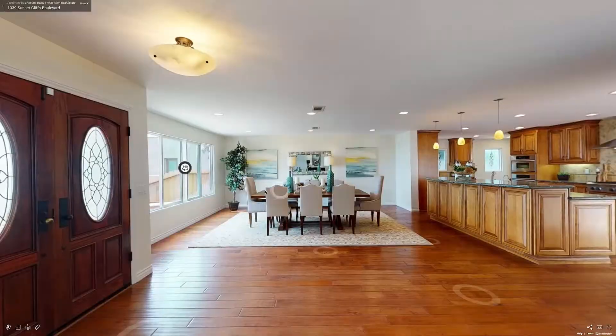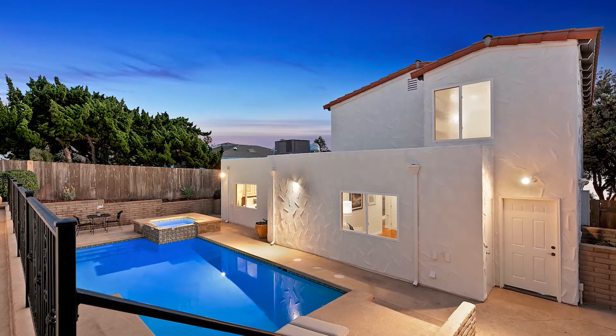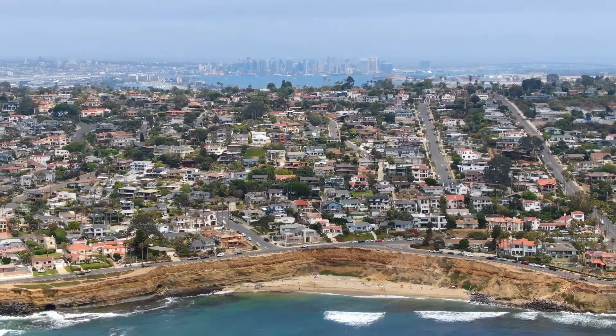Hi everybody, Brent Heywood Photography here. I am with Christine Baker at her newest listing here in Point Loma — actually it's in Sunset Cliffs. We just got done doing 3D Matterport on this home, daytime photos. We're going to transition to twilight photos a little bit later tonight. We've also done the drone, and we did a full video production on the home. We're going to shoot behind the scenes on this property and the neighborhood.